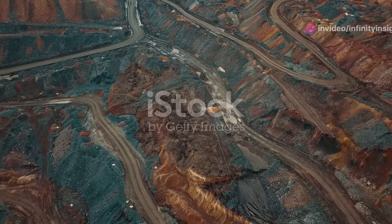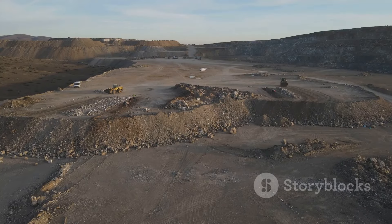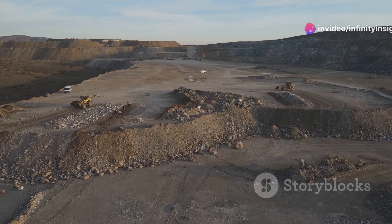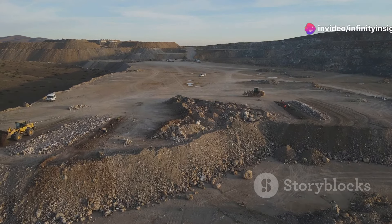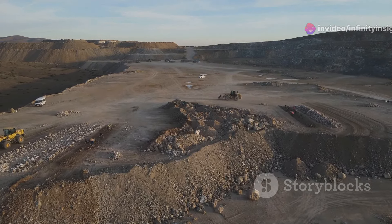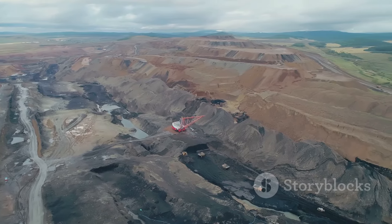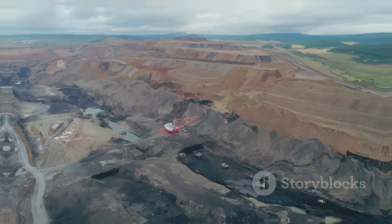Thank you for joining us on this journey through the world's most impressive mines. From the vast open pits of the Americas to the deep underground tunnels of Europe and the remote corners of the globe, these engineering marvels have reshaped our planet and fueled our modern world. Don't forget to like, share, and subscribe for more fascinating insights into our planet's natural wonders.